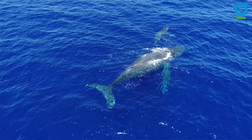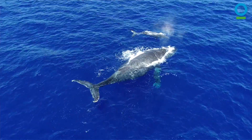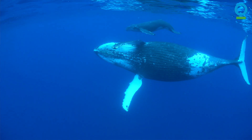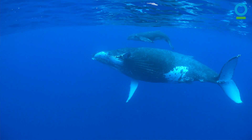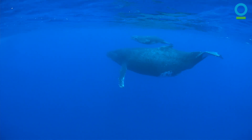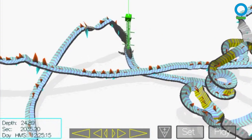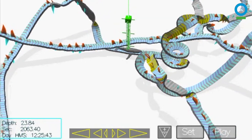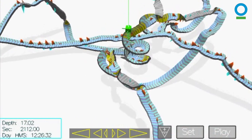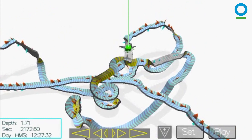We put suction cups on the whale, and the tag stays on the animal for anywhere from five minutes to 24 hours. It records the animal's pitch — how far the animal's going up or down — the roll, its side-to-side movements, as well as everything the animal hears and all the sounds the animal makes. We can take all that data and visualize it to get a three-dimensional view of a day in the life of a humpback whale: where they're resting, where they're socially active, how they're communicating, and how they're impacted by other sounds underwater.